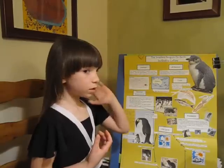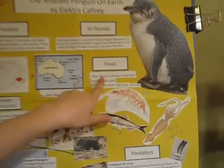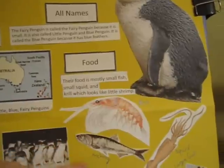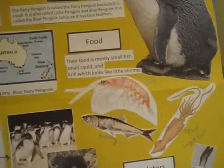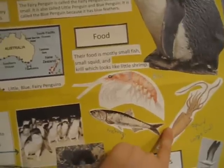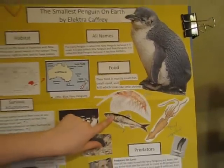Next, we are going to do the food. Their food is mostly small fish, which is anchovy, small squid, and krill, which looks like little shrimp. And the small squid is that. And the anchovy, which is the small fish, is that.